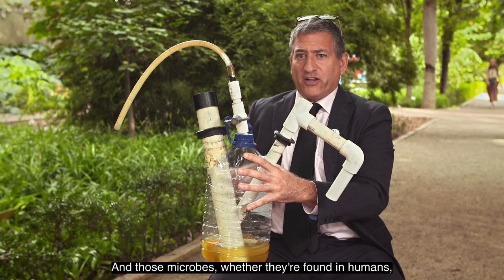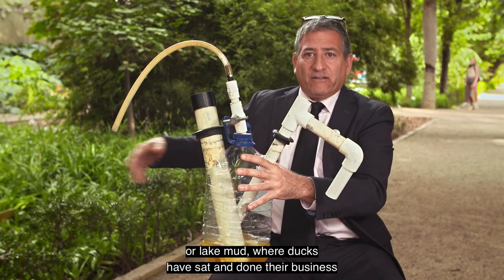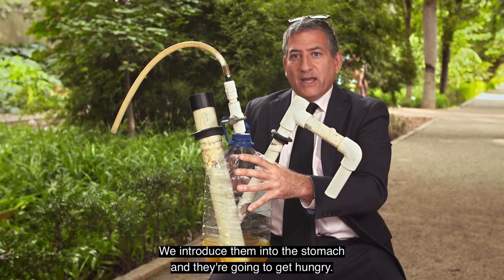Those microbes, whether they're found in humans, in your baby's diaper waste, in a cow, in a pig, in a sheep, or even pond muck or lake mud where ducks have sat and done their business — those microbes are everywhere in nature, and we introduce them into the stomach and they're going to get hungry.